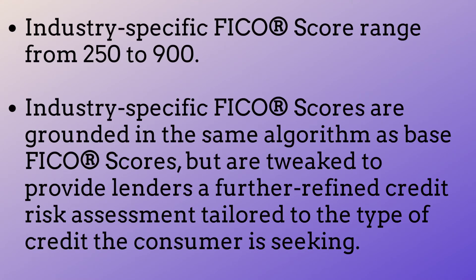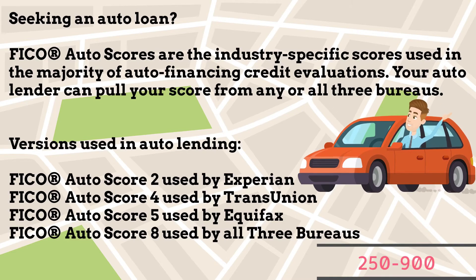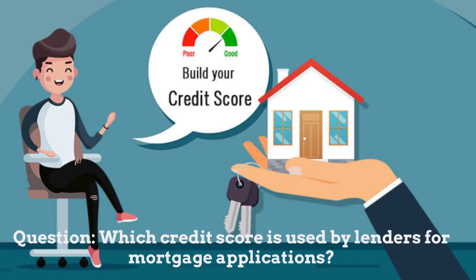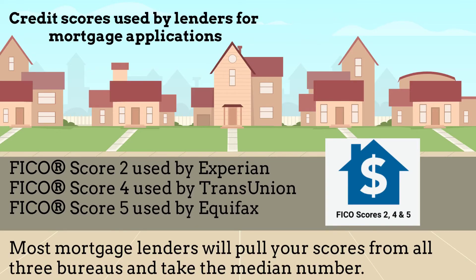Industry-specific FICO scores range from 250 to 900. Industry-specific FICO scores are grounded in the same algorithm as base FICO scores but are tweaked to provide lenders a further refined credit risk assessment tailored to the type of credit the consumer is seeking. Seeking an auto loan? FICO auto scores are the industry-specific scores used in the majority of auto financing credit evaluations. Looking for a new credit card? FICO bankcard scores or FICO Score 8 are used by many credit card issuers. For mortgage applications, FICO Score 2, 4, and 5 are used by lenders — each version is specific to a bureau.